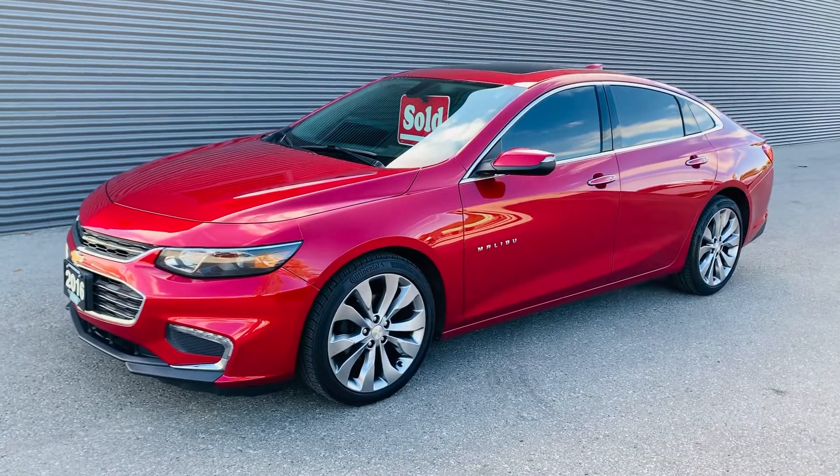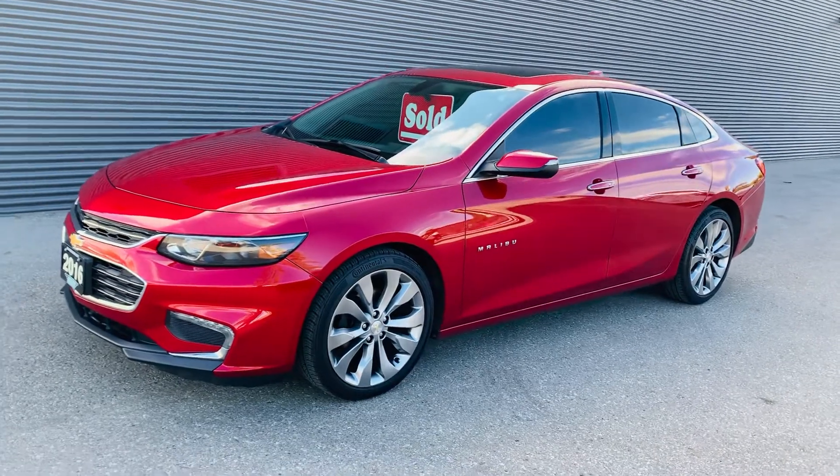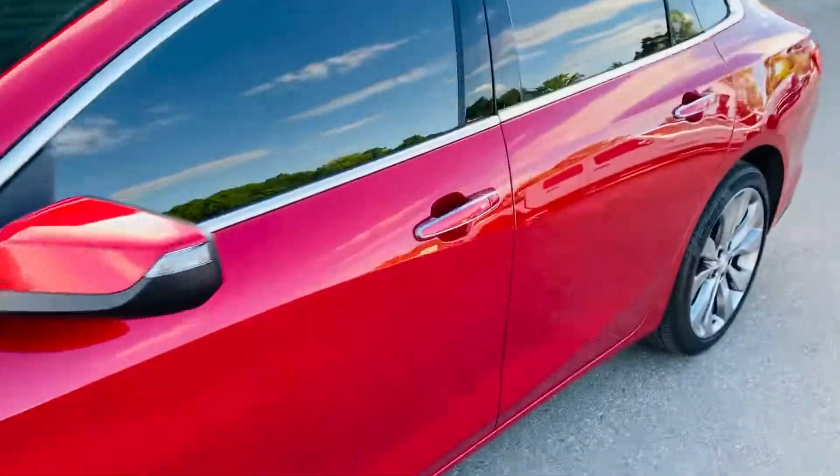Hi, it's Josh Parkinson here at Oxford Dodge on Parkey's Picks with a sold vehicle to an amazing customer of mine. Check out her 2016 Chevrolet Malibu Premier. When you hear Premier, it is ultimately the highest trim level that you can purchase.